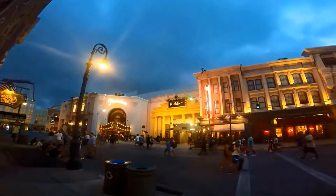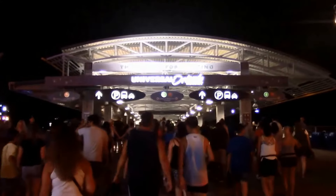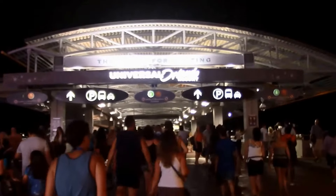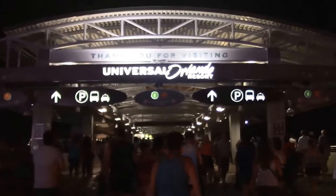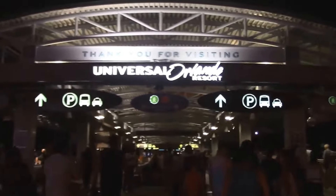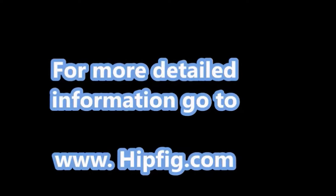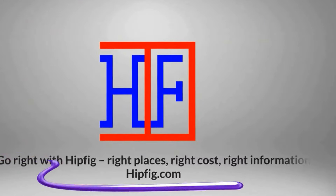Don't miss the 100 Years of Movie Memories nighttime show at the end of the evening. If you're not too tired after a day in the theme park, consider looking around CityWalk — it comes alive during the night. Universal Studios is a top-notch attraction that should not be missed when visiting Orlando. Happy Travels! Go to hipfig.com for more information, or visit our Hipfig Travel Channel on YouTube and be sure to subscribe for regular updates.